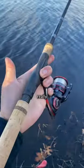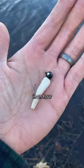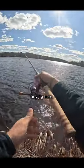Catching fish is easy. You just got to use really small lures and really thin lines. Let me show you how many fish I can catch in an hour in the middle of March with this tiny jig here.